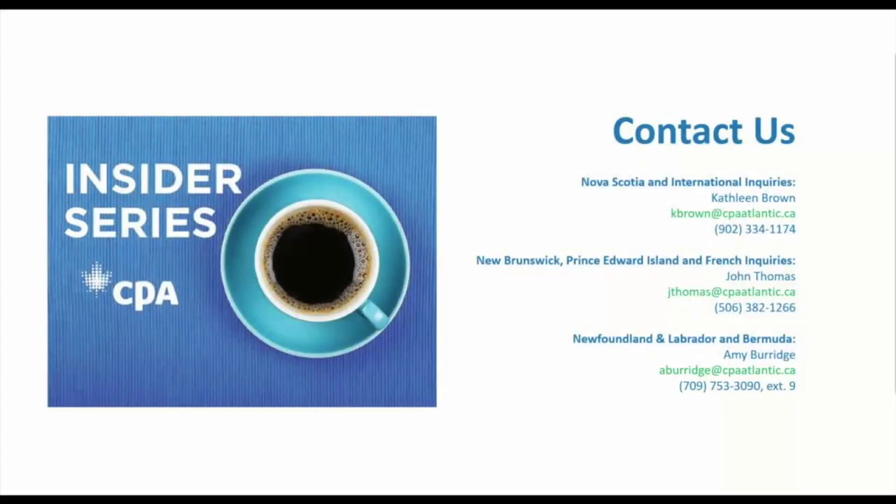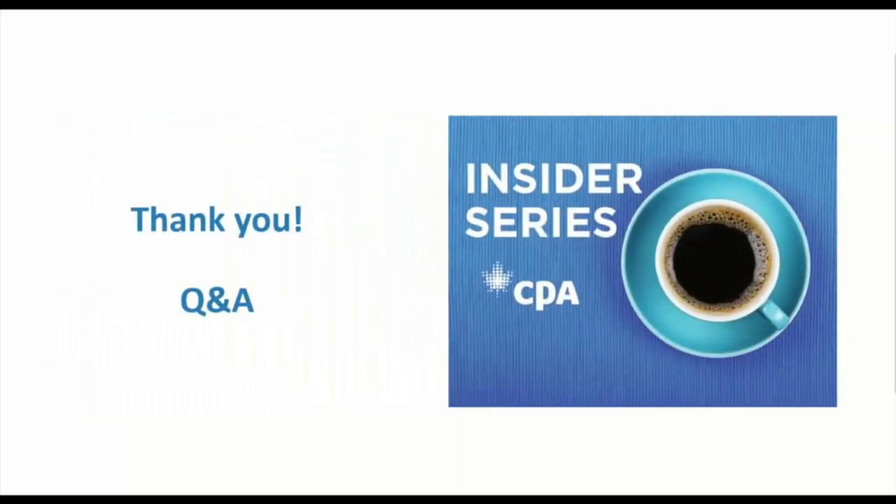Your student recruitment advisors are here to support you. Those in Nova Scotia and any international inquiries can reach out to me, Kathleen. Candidates studying in New Brunswick, PEI, and any French inquiries should reach out to John Thomas. Candidates in Newfoundland and Labrador as well as Bermuda can reach out to Amy Burridge. Please go ahead and pose any questions in the chat box in English or French.